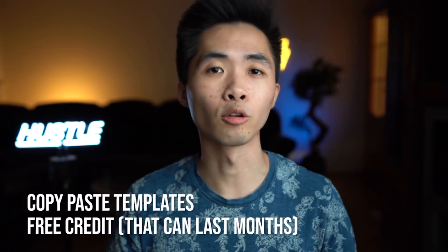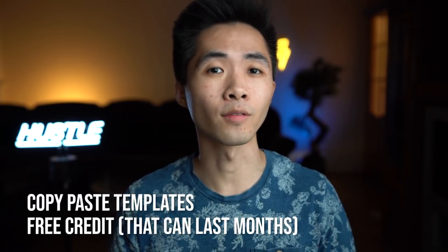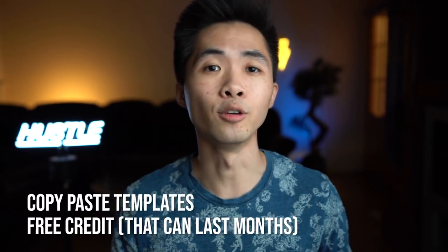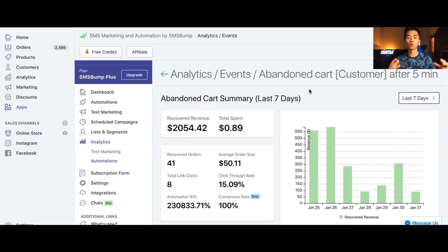Later in this video I'll show you the settings I have and give you the templates. I also have an exclusive link that will give you free credit at SMS Bump that nobody else has, so you can basically try SMS Bump for free and get crazy returns.